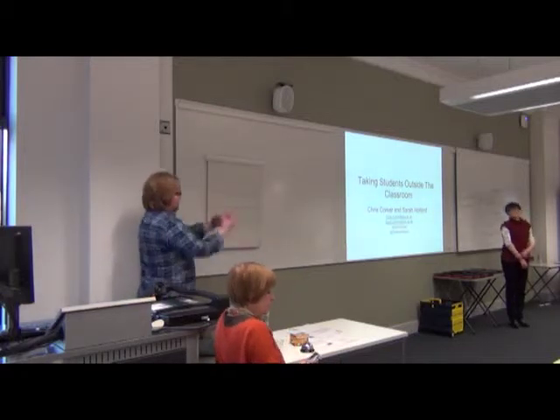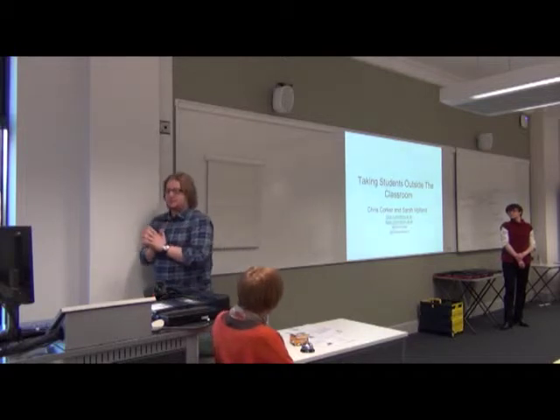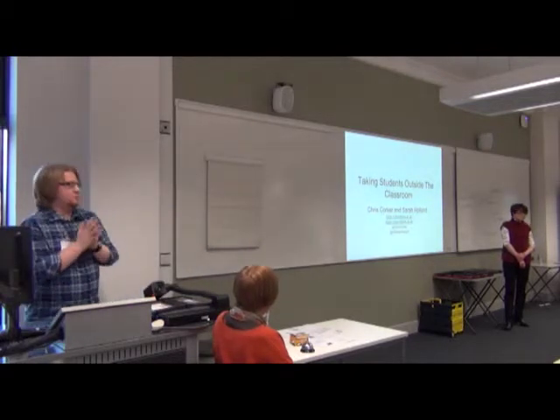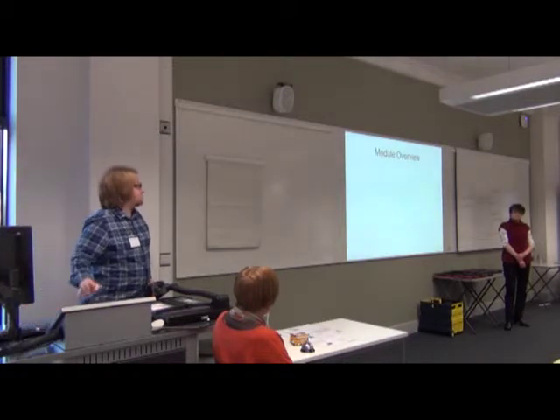Good afternoon everybody. I'm Chris. We are from History and we want to talk to you today about a little segment of a module which we teach called Making History, whereby we take students outside the classroom as part of it.